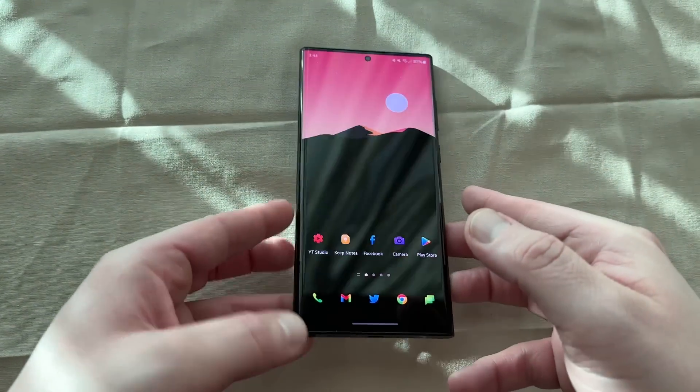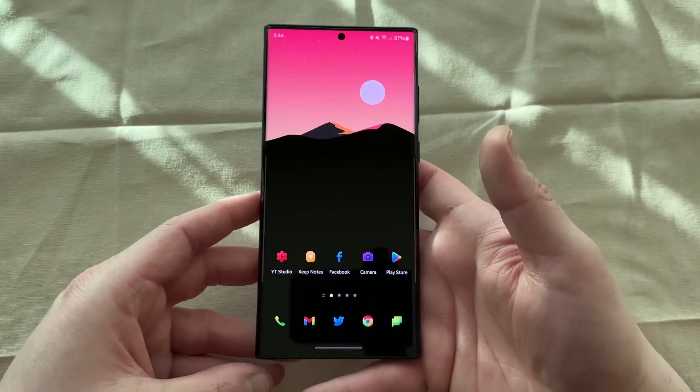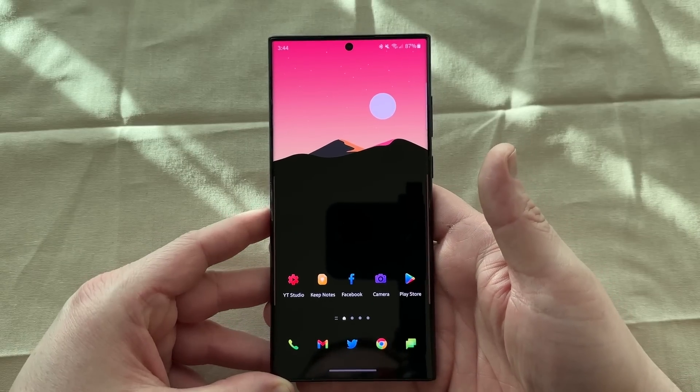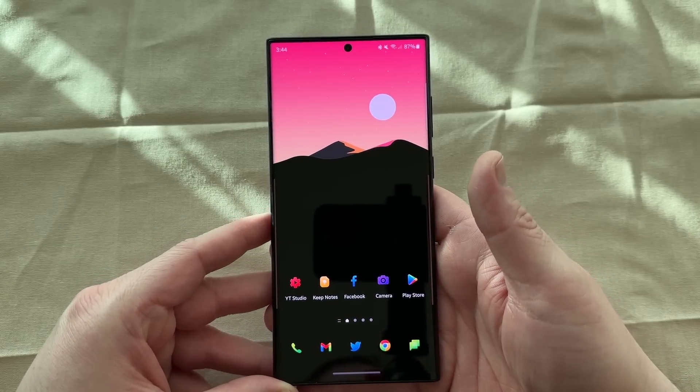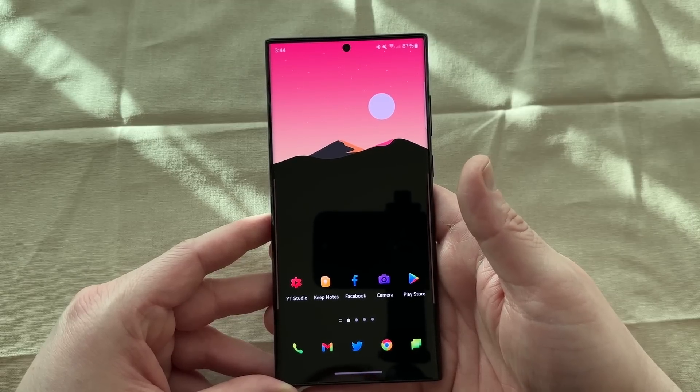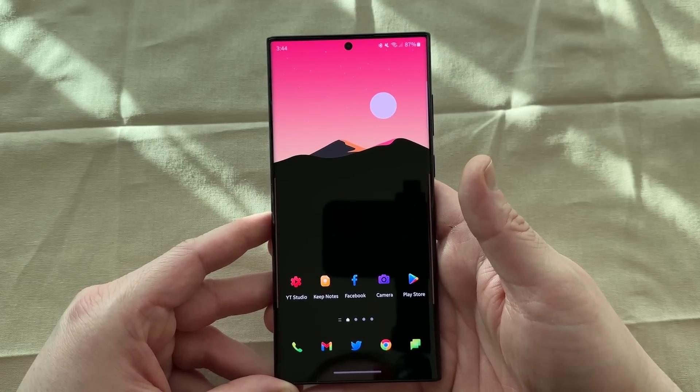What's up YouTube, Jeff back again. Today another very exciting Samsung feature video for you guys. Today I'm going to be talking about a feature that could quite literally save your life if you're in the right circumstance to use it. It's a very interesting one that was suggested by a friend of mine, so we're going to take a look at that today.